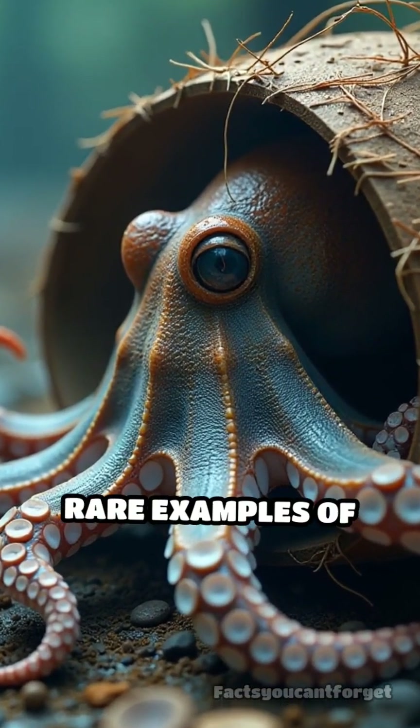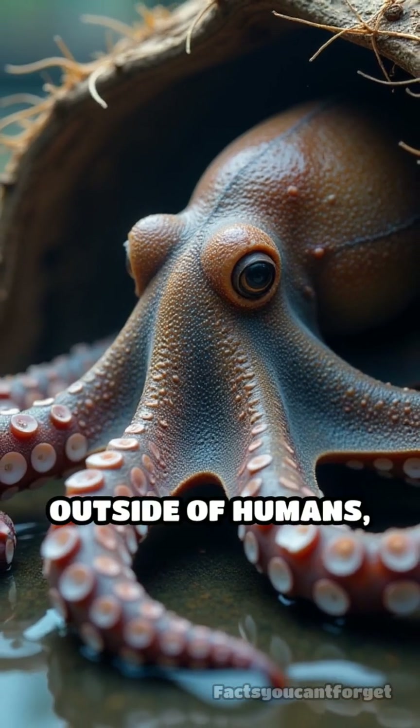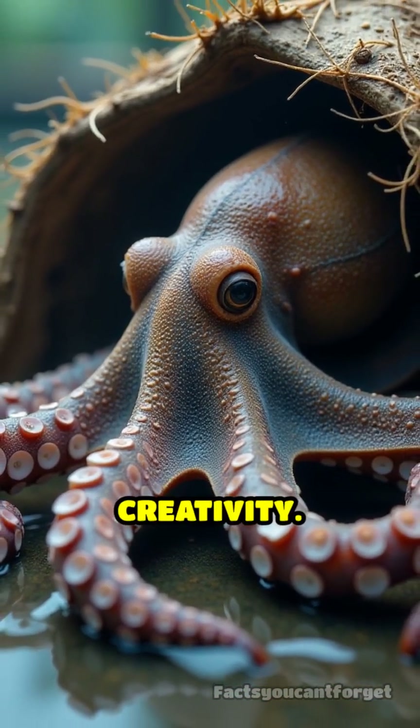This is one of the rare examples of tool use in the animal kingdom outside of humans, showing true planning and creativity.